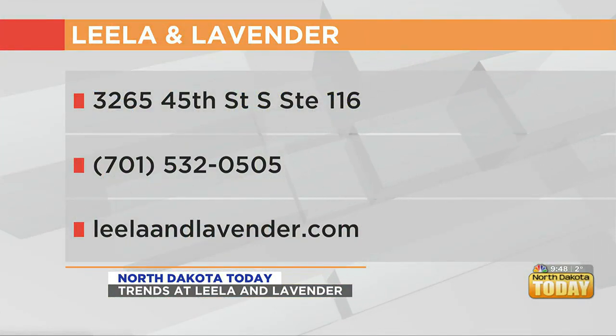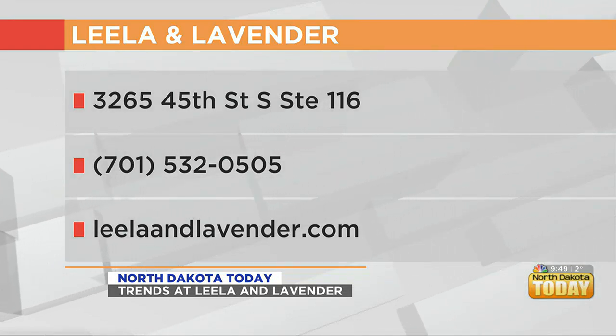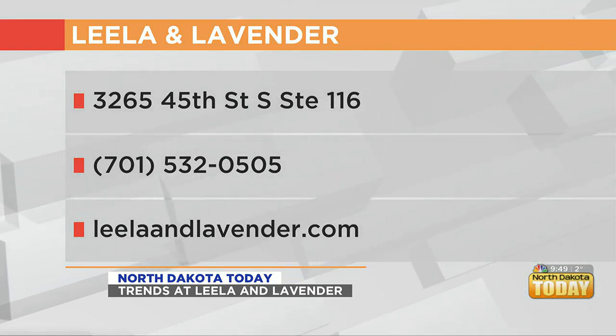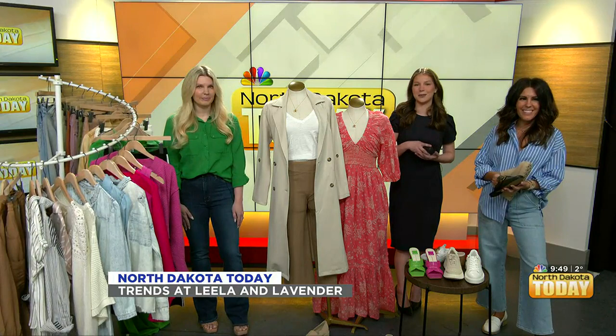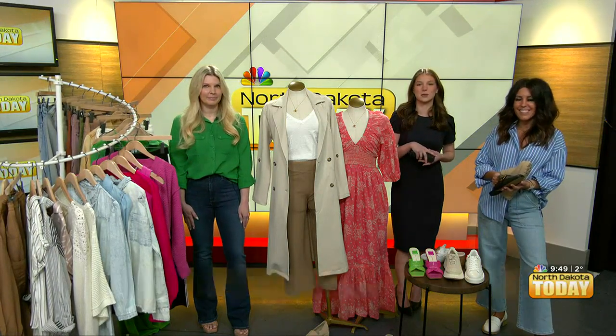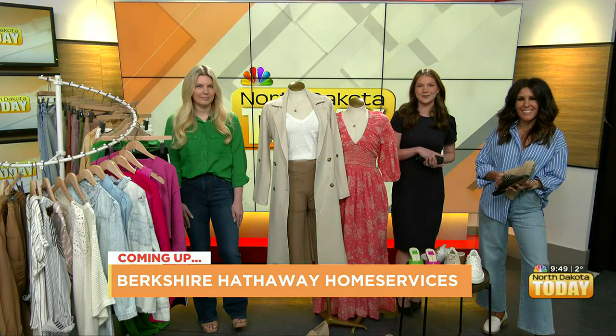So where can people find you guys? You can find Lila and Lavender on the corner of 32nd and 45th Street, right next to Eco Chic. Thank you guys so much for telling us all about that. I definitely want to drop my entire paycheck just on the things that you brought! We have lots more coming up on today's show, like Berkshire Hathaway Home Services telling us what to expect when you're a first-time home buyer. That's up next.